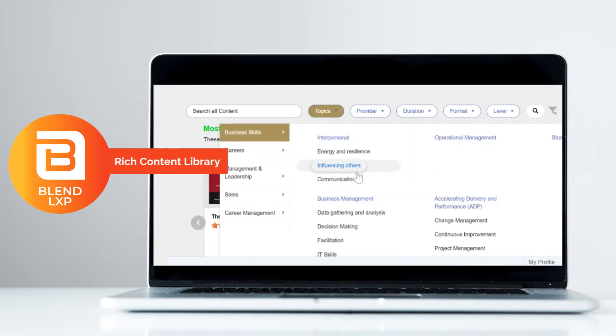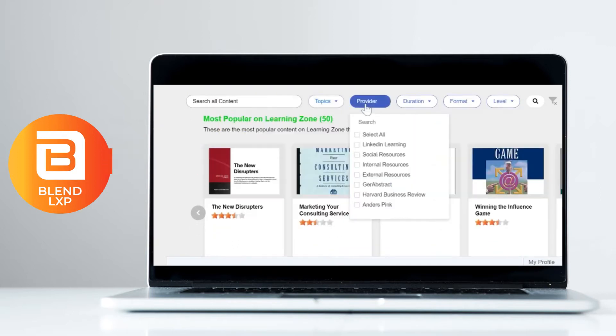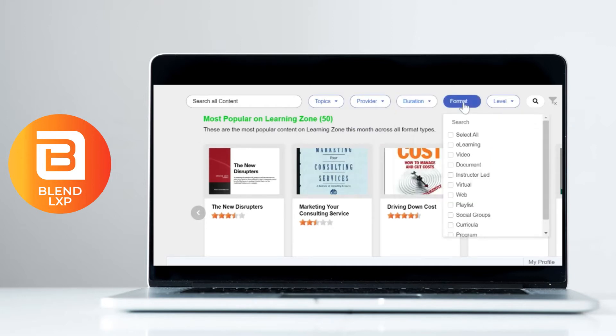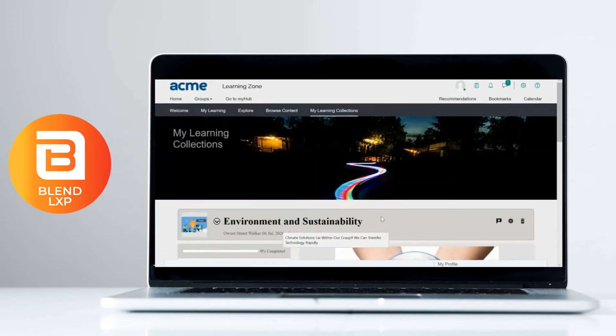Connect, import and integrate external content libraries, providers and resources into a single platform, serving up a variety of learning media and create a brimming ecosystem of diverse content to meet all styles of learning.